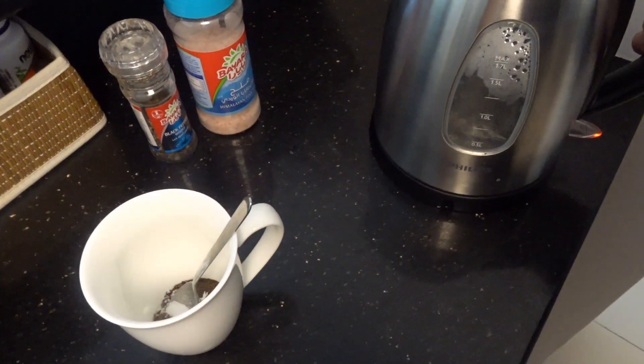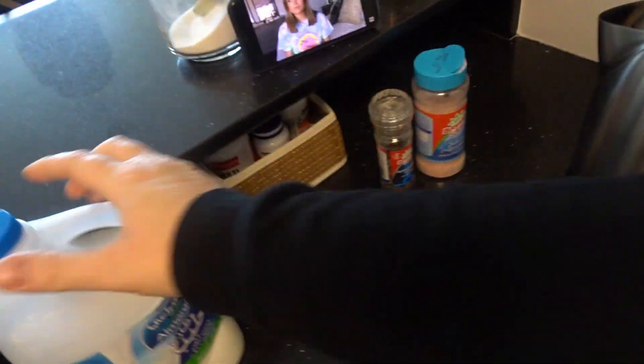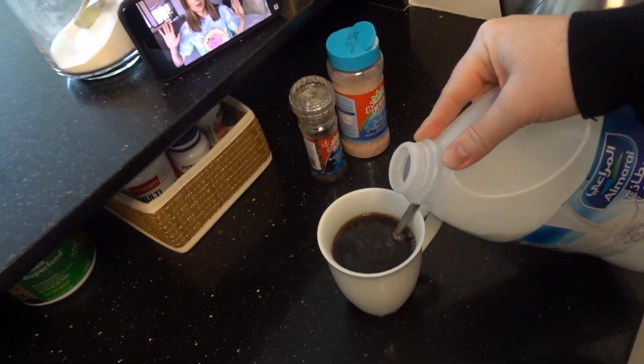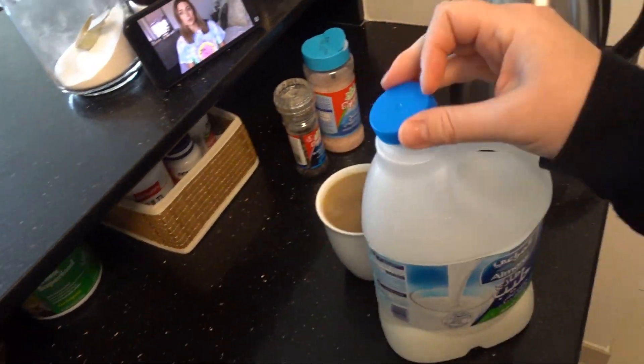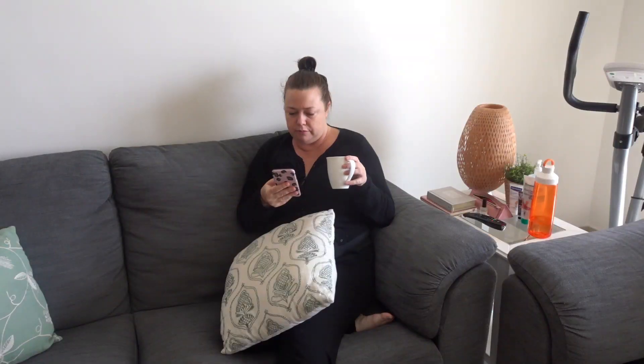As I'm making my coffee I'm listening to a YouTube video. My favorite YouTuber is Kendra Atkins — she's a mom of three, she has awesome advice, I love her channel. I'm going to link it down below for you guys.